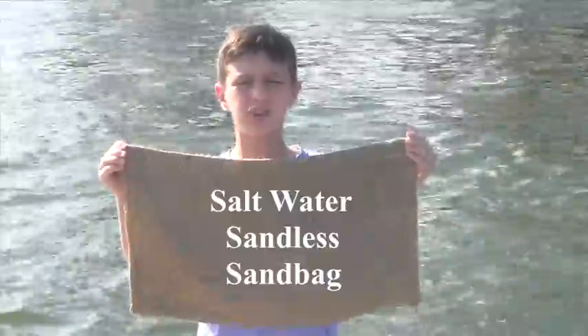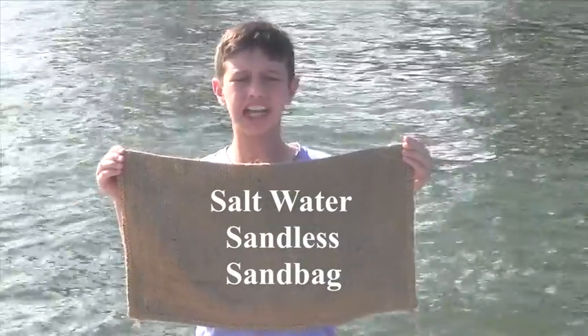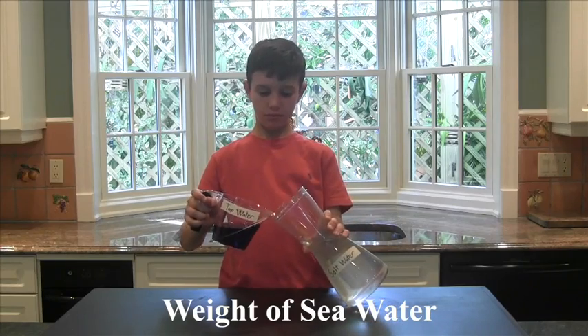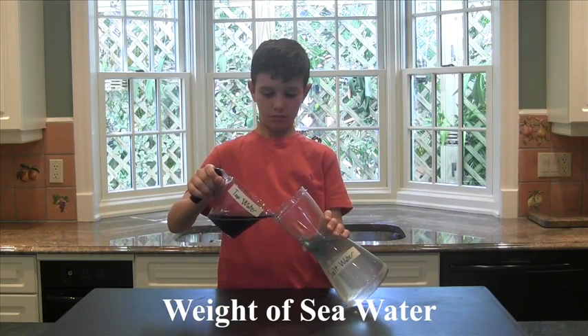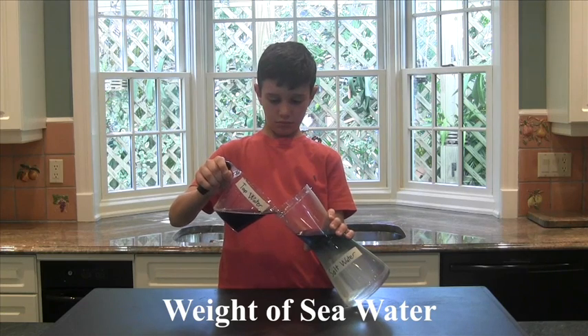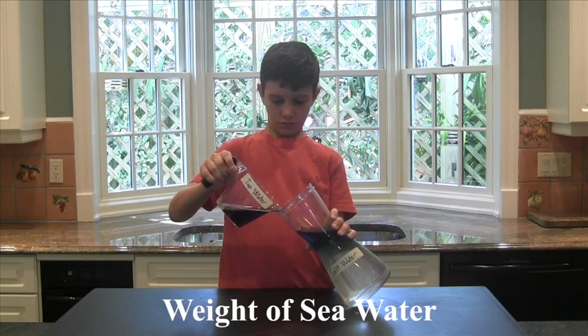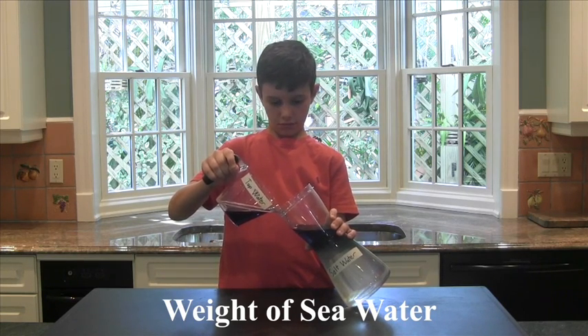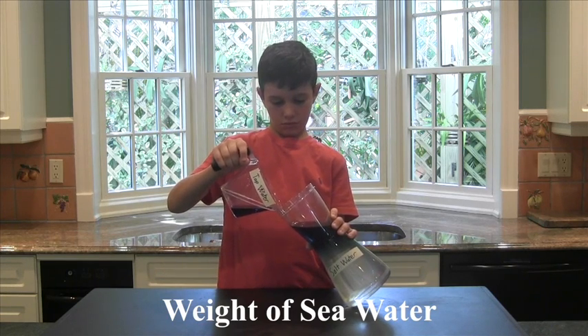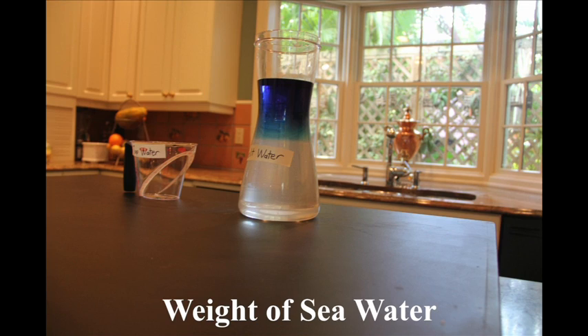I also added enough salt to the bag to make the water inside have a higher salt content and therefore be heavier than the approaching sea water. Sea water is heavier than tap water because sea water has a salt content of 3.5%. I concluded that the bags should be pre-filled with enough salt to make the water inside the bags have a 10% salt content and thus be heavier than sea water.